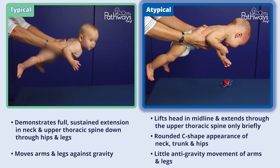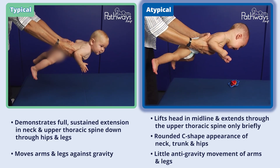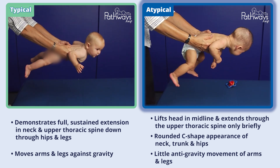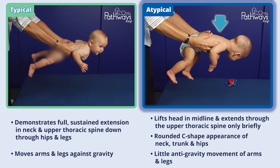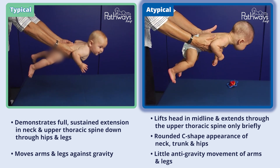This atypically developing six-month-old baby is only briefly able to lift their head symmetrically in midline and extend through the upper thoracic spine and hips. Instead, there is a rounded, C-shaped appearance of the neck, trunk, and hips with little anti-gravity tone, and the baby makes little anti-gravity movement with their arms and legs.